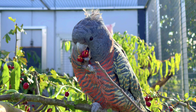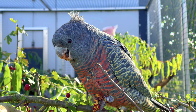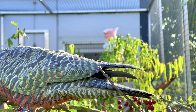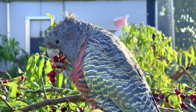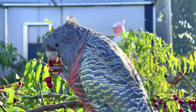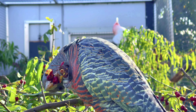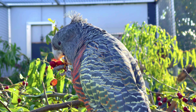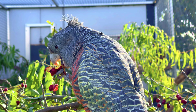Die Helmkakadus sind im Gegensatz zu den Corellas richtige Baumbewohner. Den Boden suchen sie gewöhnlich nur zum Trinken auf. Während der heißesten Tageszeit sitzen sie meist im Schatten im Blattwerk der Eukalyptusbäume – entweder reglos oder in intensiver Gefiederpflege mit ihrem Partner. Bei Regen und selbst bei Schnee fliegen sie dagegen häufig in Kreisbahnen um die Baumwipfel.